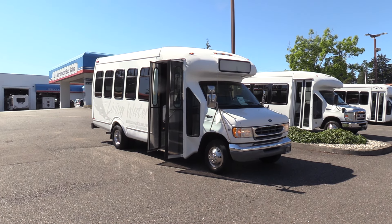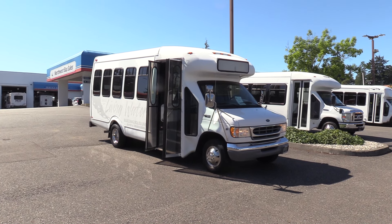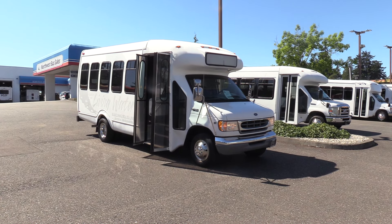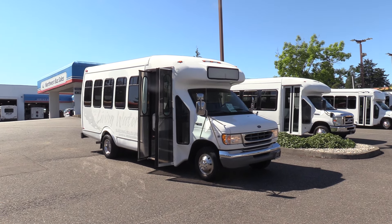Good afternoon everyone, Eric here again with Northwest Bus Sales. Appreciate your time checking this out. Get a load of this right here — this is a 2001 Ford E450, and the bus body is a Star Trans. This is old school.